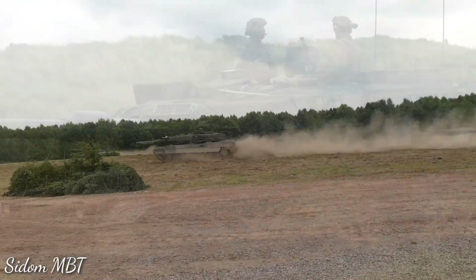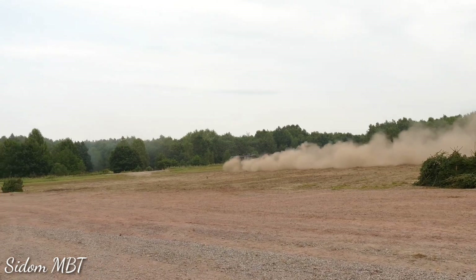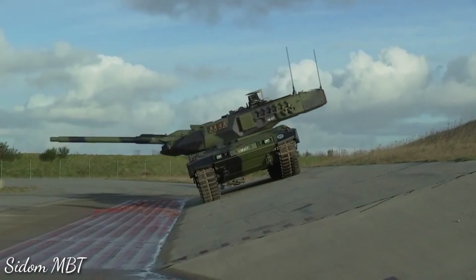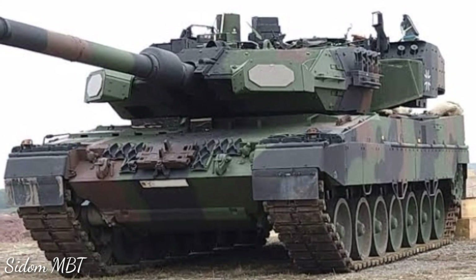This system can simultaneously engage several threats arriving from different directions. The Trophy passes information about the direction of attack to tank crews, allowing them to identify enemy location and attack the launch position, thereby providing greater survivability.